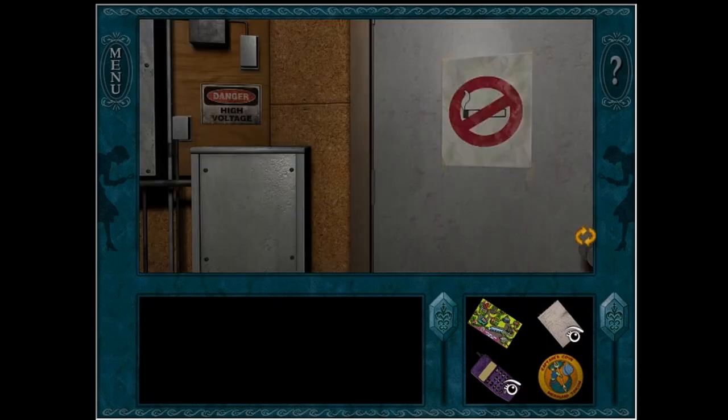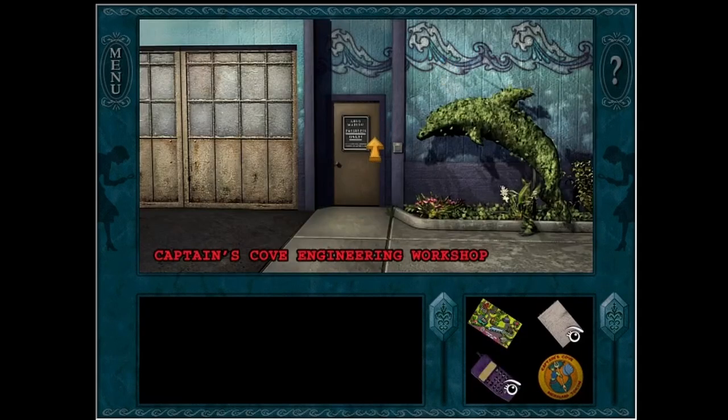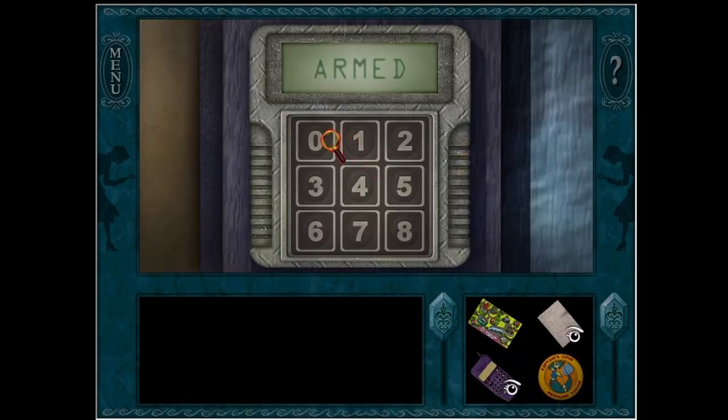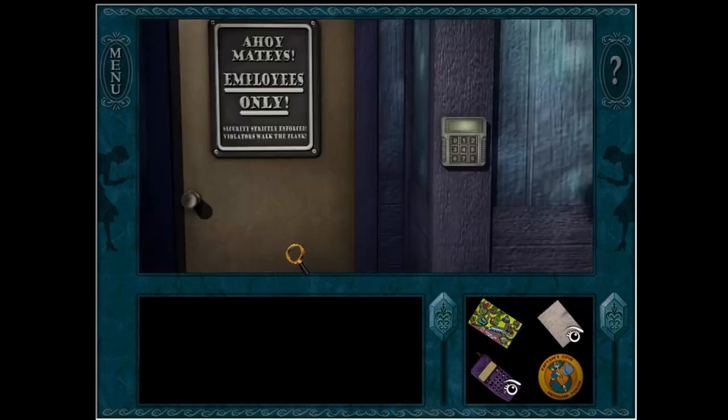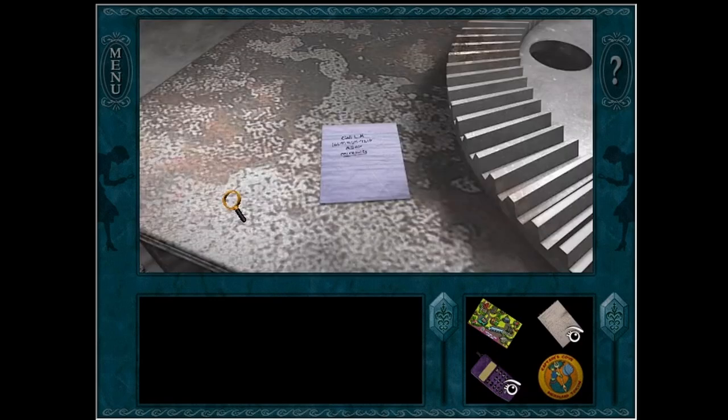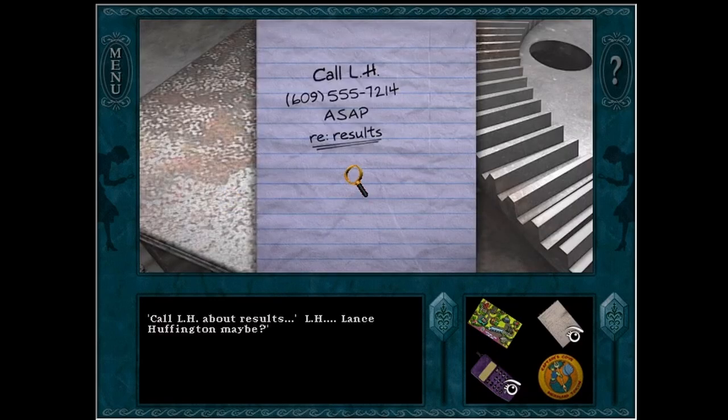So now we know Ingrid's code, so we can go into her office. Perfect, so it's 0, 7, 2, 6. Perfect, let's snoop. Call LH about results — LH... Lance Huffington, maybe?